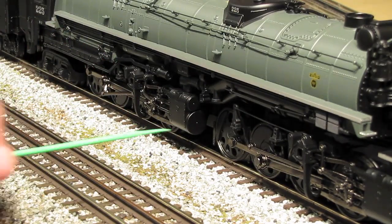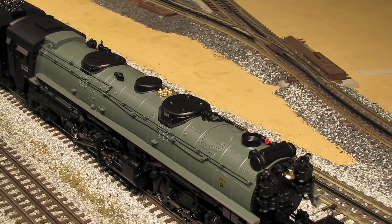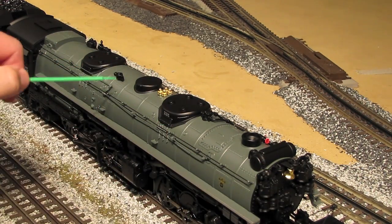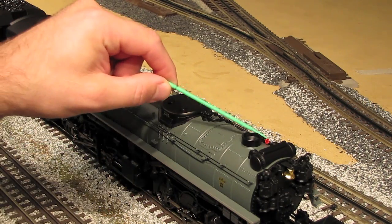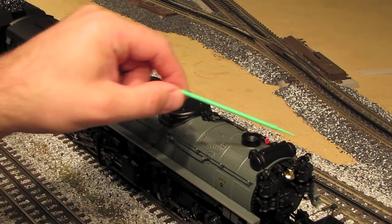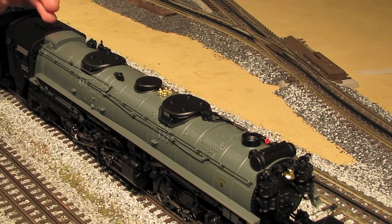Up here on top of the engine we've got a nice mixture of separately applied details and some molded-in details as well — a nice separately applied bell, lots of separately applied handrails and valves and so forth. We've got some hand-painted details, working classification lights that will come on when I start the engine, and our smokestack with a smoke unit inside. On the cab there's a vent that opens and closes. The paint job on this engine is first-rate — I couldn't find any problems whatsoever, and all the signs and placards, like this builder's plate here, are clearly legible under a magnifying glass.